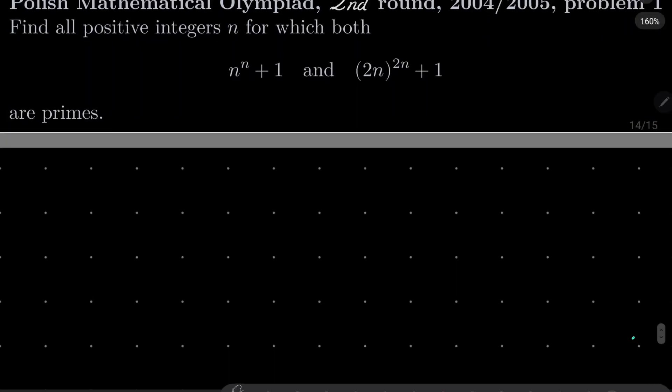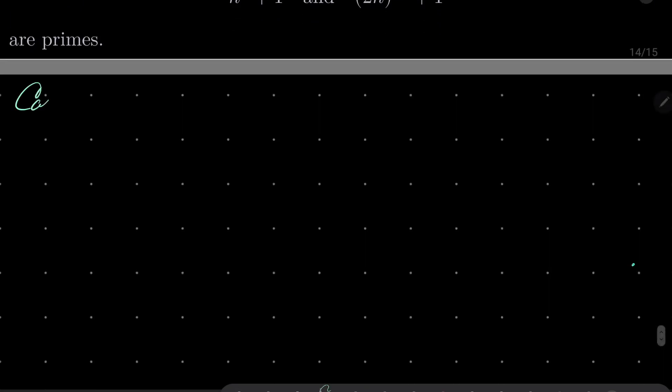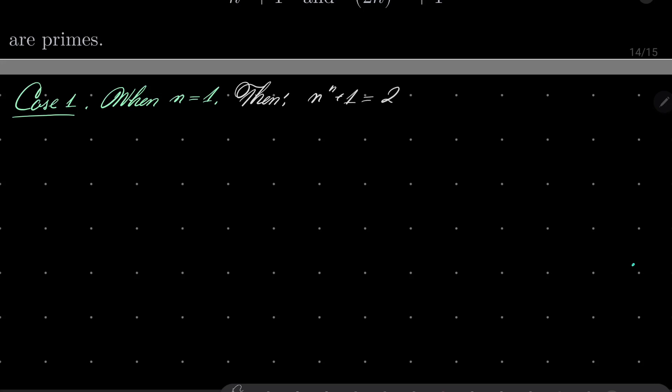Let's first check n equals 1 and n equals 2. When n equals 1, n to the power of n plus 1 equals 2, and 2n to the power of 2n plus 1 equals 2 to the power of 2, which is 4, plus 1 equals 5. Both of these numbers are primes.